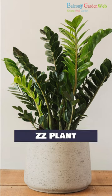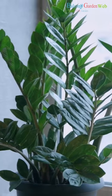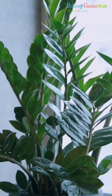ZZ Plant. ZZ plants are valued for their glossy, dark green leaves and ability to thrive in low-light and dry conditions.